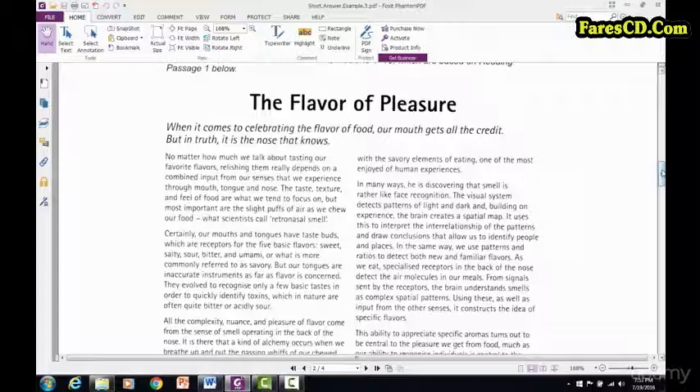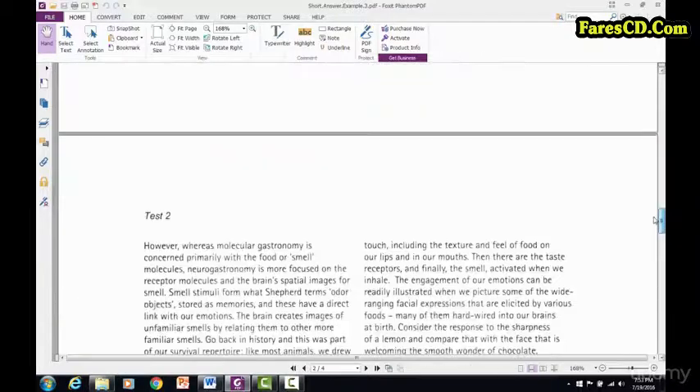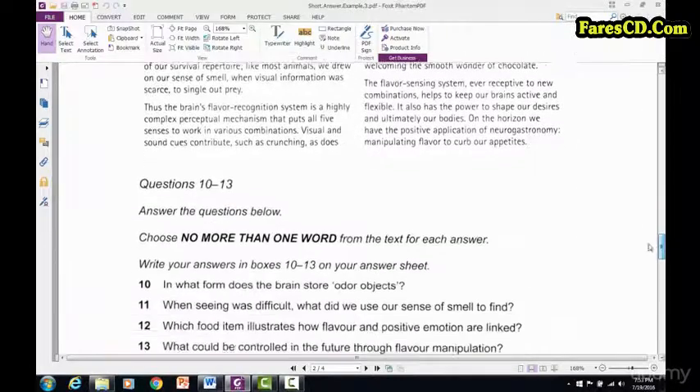Then do the questions that don't go in order. The only exception I can really think of is if you have a matching question, because matching questions are actually really easy to do, even though sometimes they don't go in order. But in general we go in order first, and then do the ones that don't go in order.